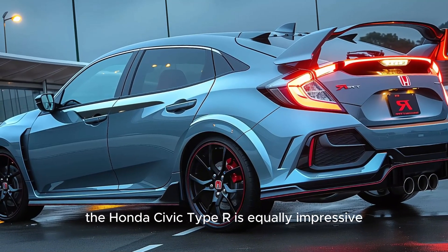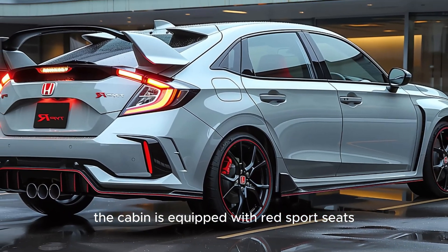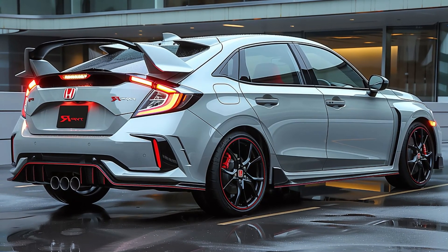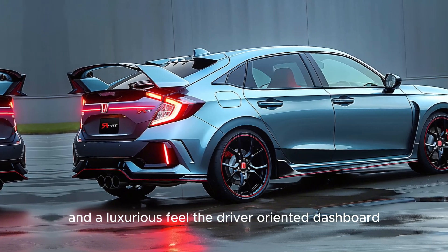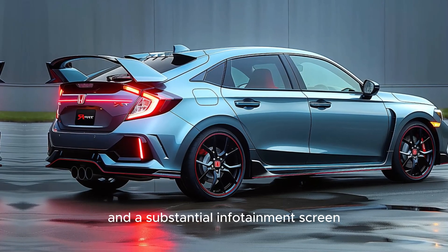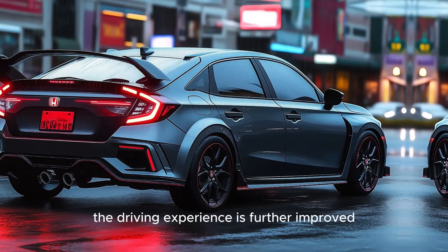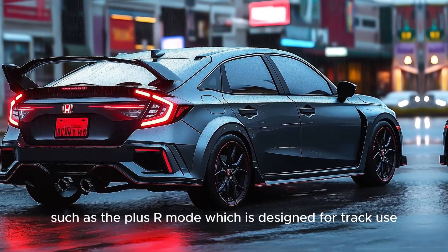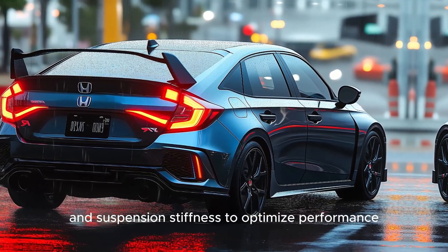The Honda Civic Type R is equally impressive from the inside. The cabin is equipped with red sport seats that are extensively bolstered and offer exceptional support during spirited driving. The Alcantara-wrapped steering wheel provides superior traction and a luxurious feel. The driver-oriented dashboard is equipped with a digital gauge cluster and a substantial infotainment screen compatible with Apple CarPlay and Android Auto. The driving experience is further improved by selectable driving modes, such as the Plus R mode, which is designed for track use and enhances throttle response and suspension stiffness to optimize performance.